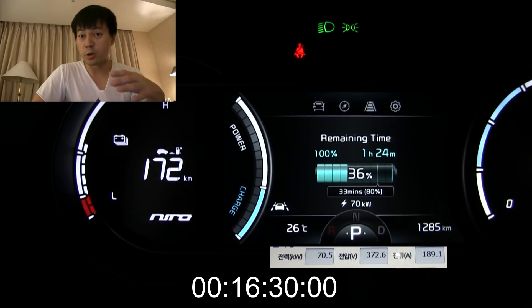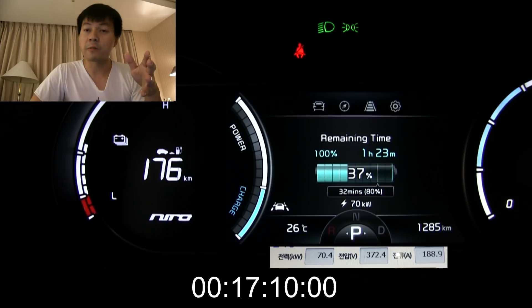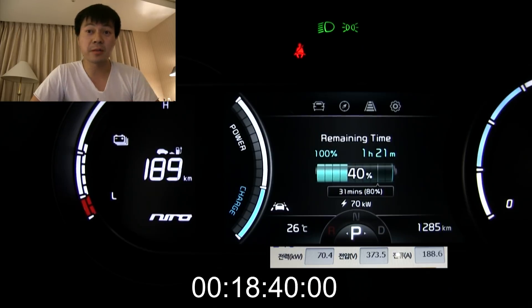The charging screen of the charger is also recorded, which is why you have some cryptic stuff in Korean. After a while that screen will go blank, so we only see it a little bit, but it's mostly useful in the beginning.